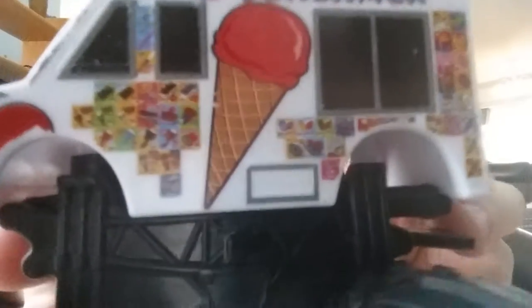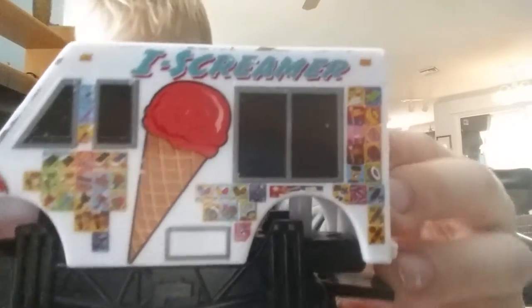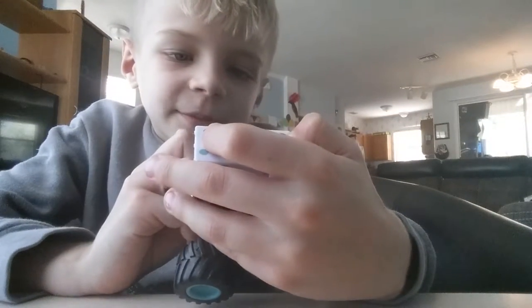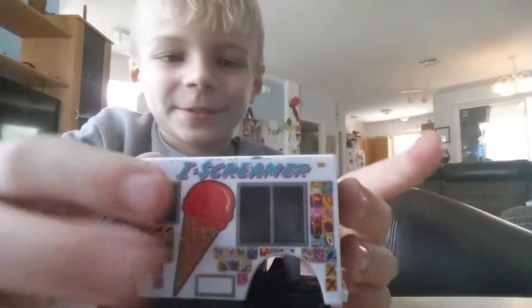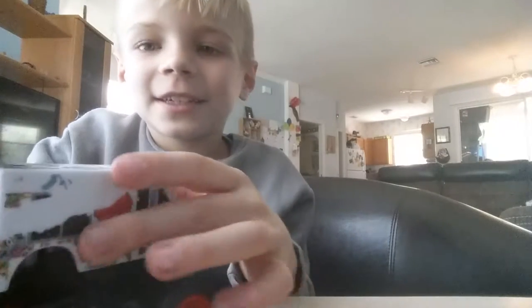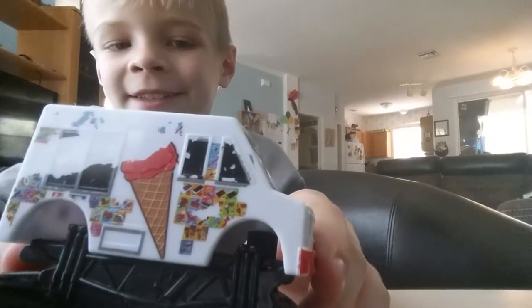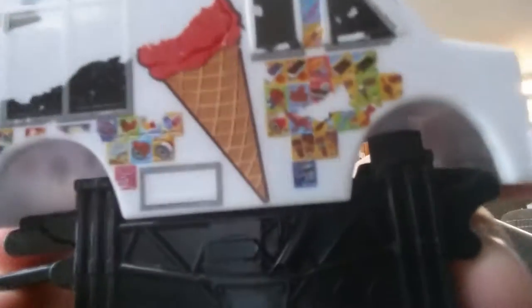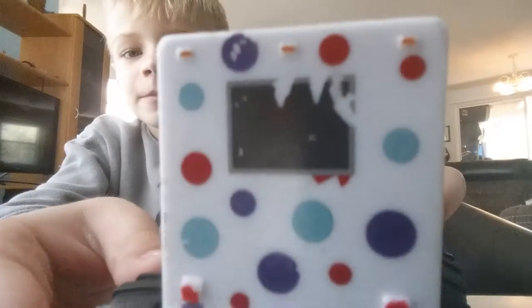There's lots of flavors and different kinds of ice cream. And it says 'Ice Creamer' right here — ice creamer. And the other side kind of got torn down. Here's the back.